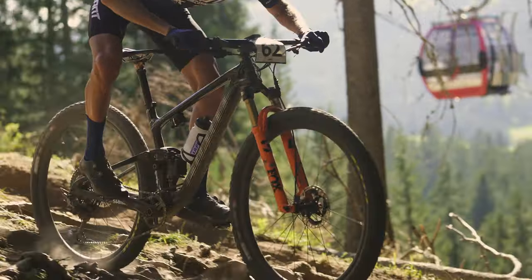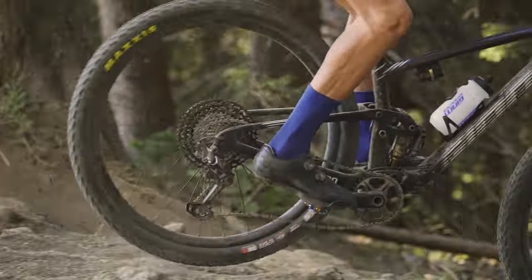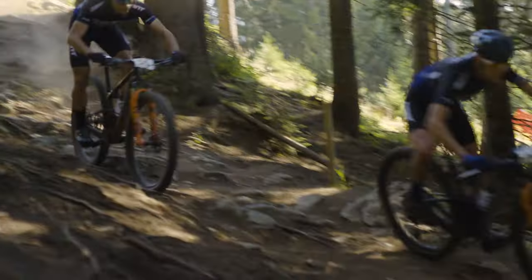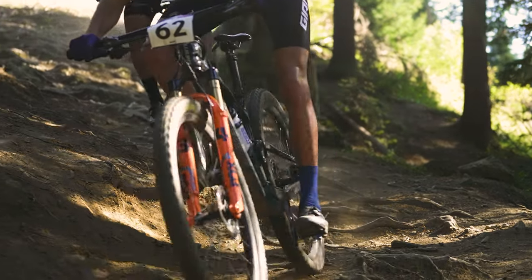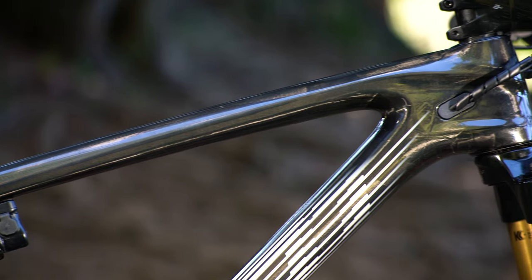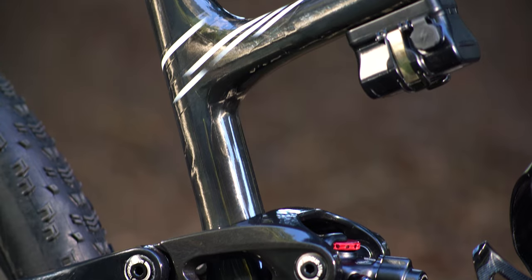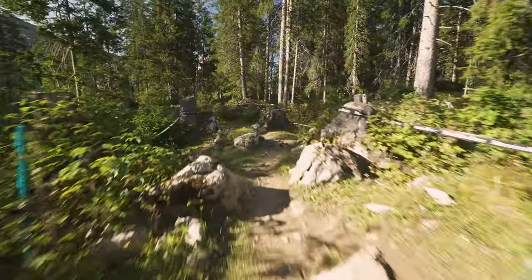We're talking about 29er stability and speed. The new Anthem Advance Pro 2.9 features updated geometry and 29-inch wheels to allow our World Cup level racers to ride over treacherous terrain at World Cup speeds. An updated 67.5 degree head tube angle, longer reach overall, and a 75.5 degree seat tube angle provide the stability our athletes requested when racing over World Cup level terrain.